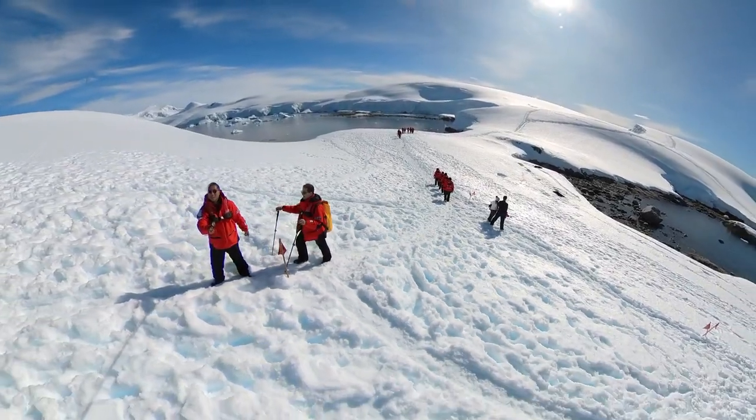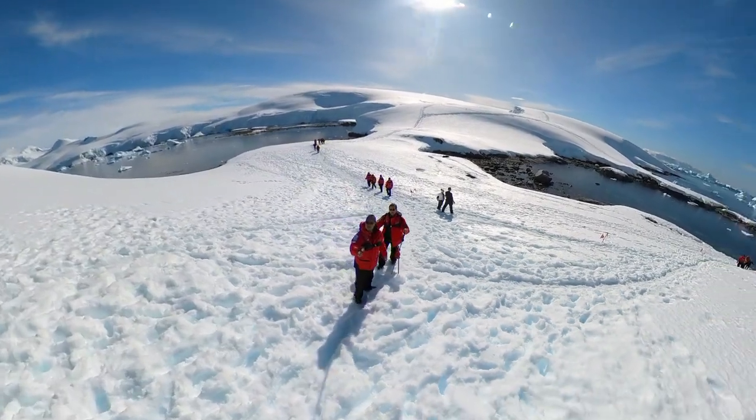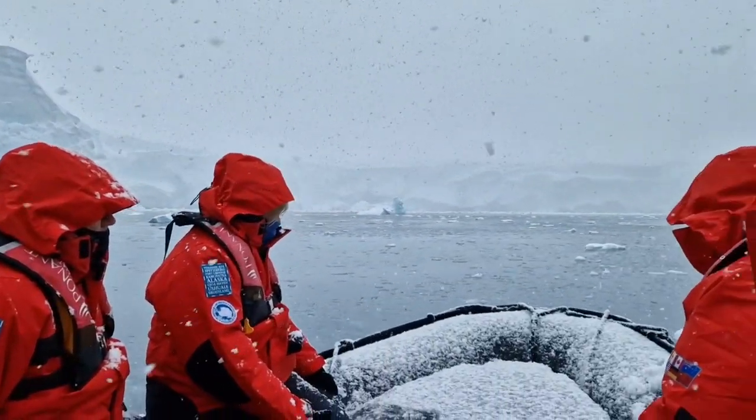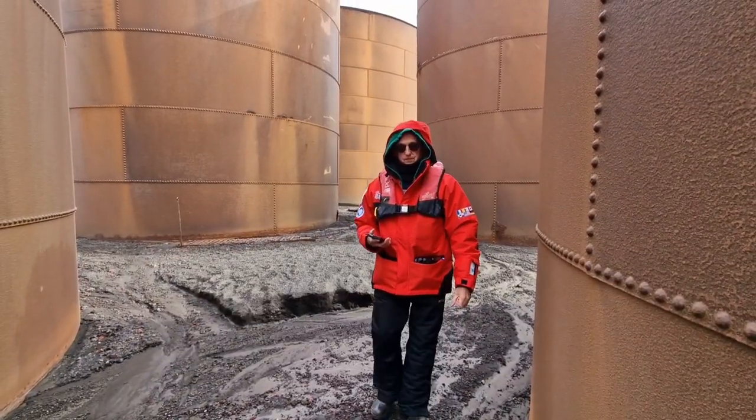If you are thinking of going on an Antarctica expedition cruise, you may be wondering what you should wear when you leave the ship for excursions. Stay tuned to this video and find out. Hi fellow travellers, this is Ken and welcome to my channel, Ken Travels 360.